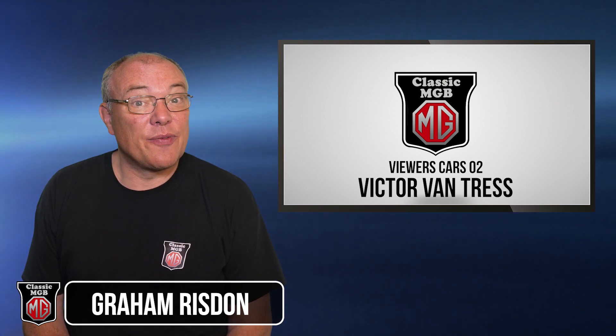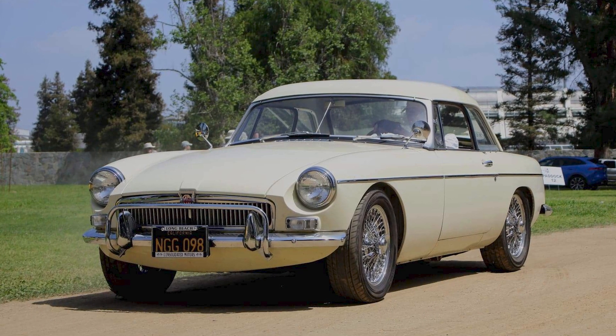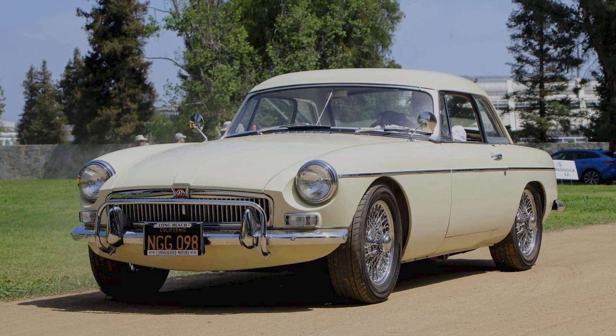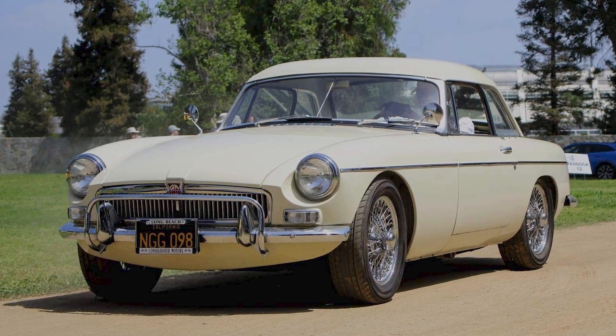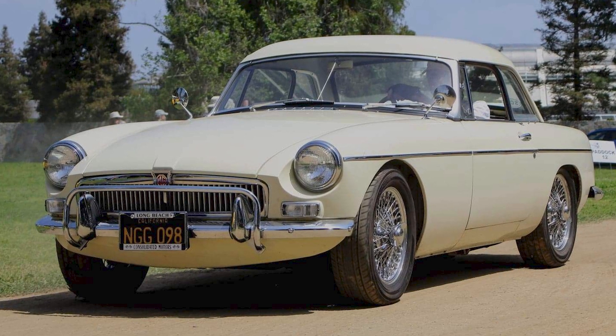Hi and welcome back to Classic MGB and another Viewer's Cars episode. This one owned by Victor Van Tress from Southern California. Victor bought this 1965 MGB Roadster in 1970 but drove only on mountain roads as he was only 16 years old. Clearly started young.